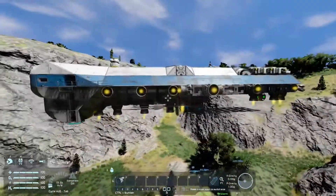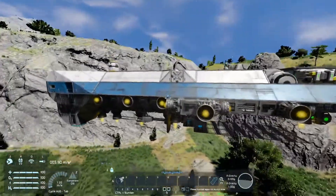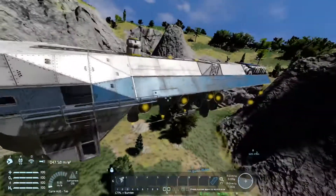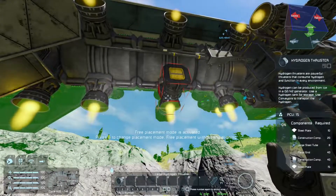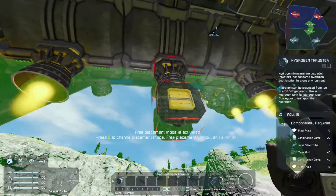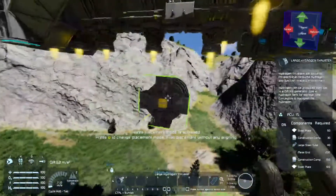One of the things Elusa does is that she always criticizes people when they don't have enough hydrogen capacity, and I kind of get that — if you're in survival you're flying around — but the thing is, these large hydrogen thrusters are far superior to small hydrogen thrusters. In fact, the majority of large thrusters are far superior to their small counterparts.